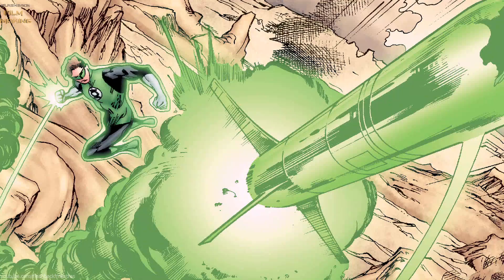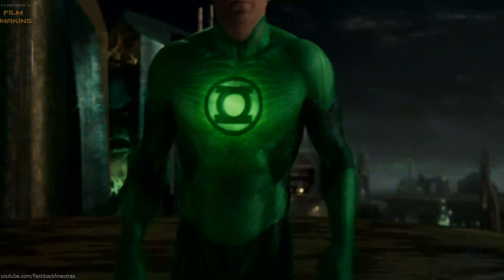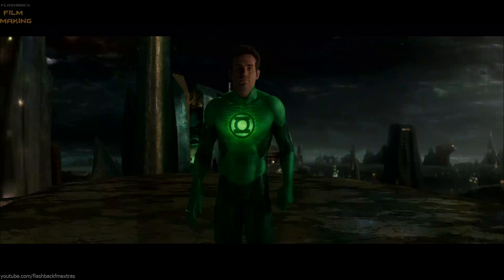It's like the instruction manual to the Green Lantern Corps — how the ring works, how the mind works. It's a training program to become a fully-fledged Green Lantern. Welcome to Ring Slingin' 101. Or as I like to call it, the worst day of your worthless life.